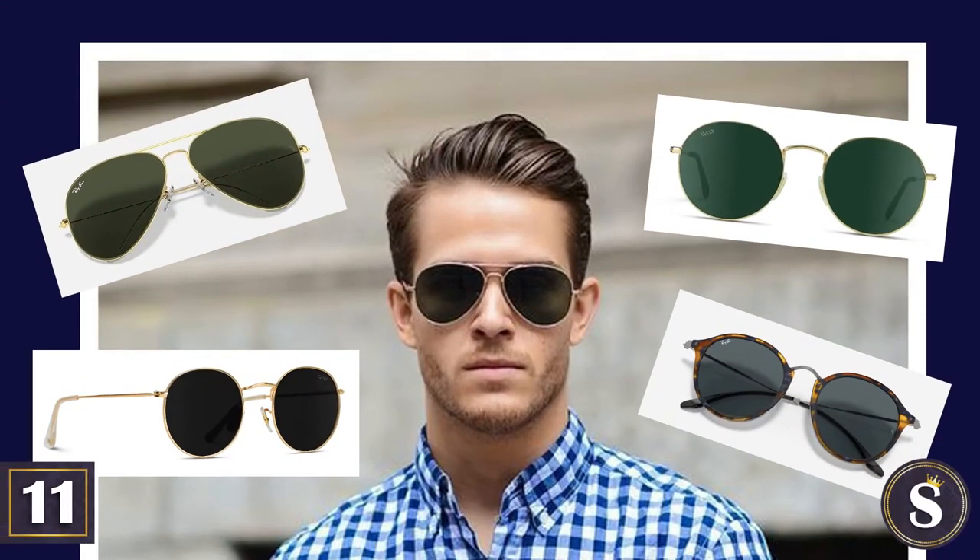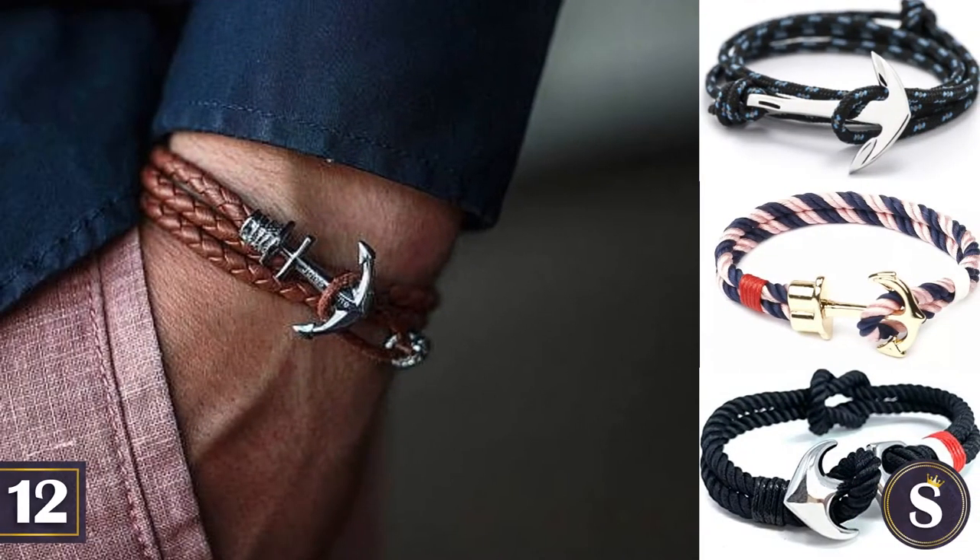Number 11: Aviator or round sunglasses might also be helpful. Number 12: You should own several anchor bracelets, so that you can always embody the spirit of New England.